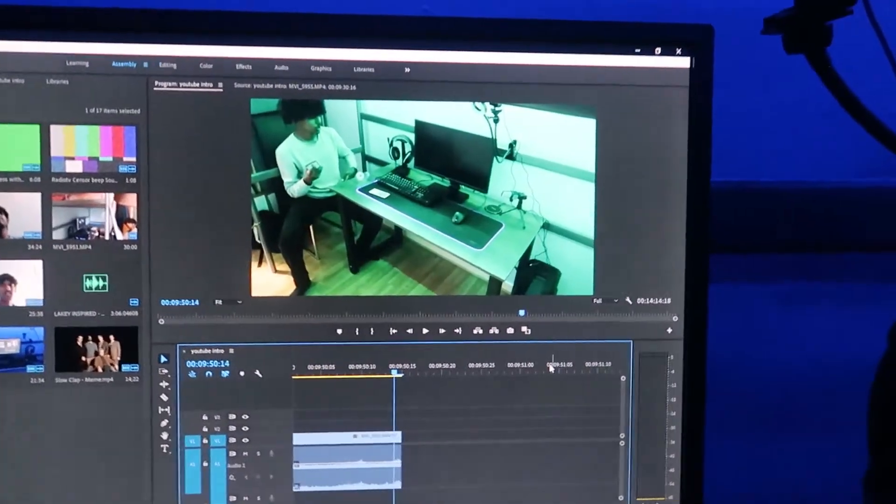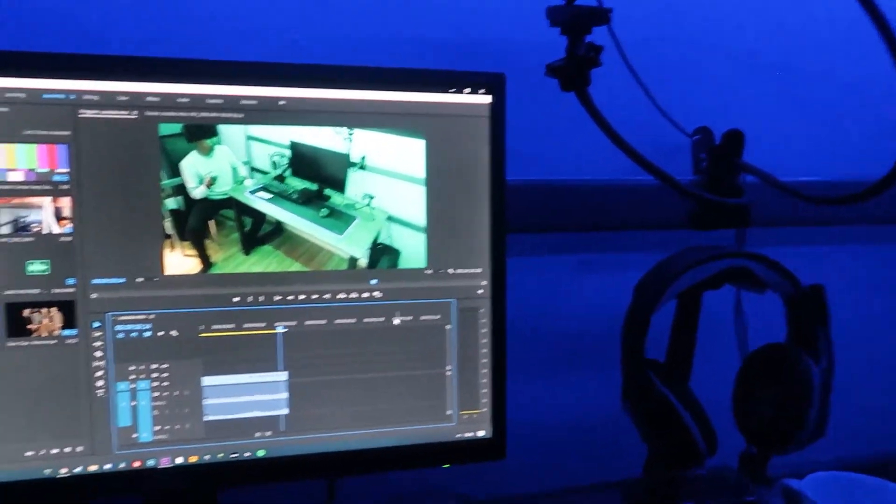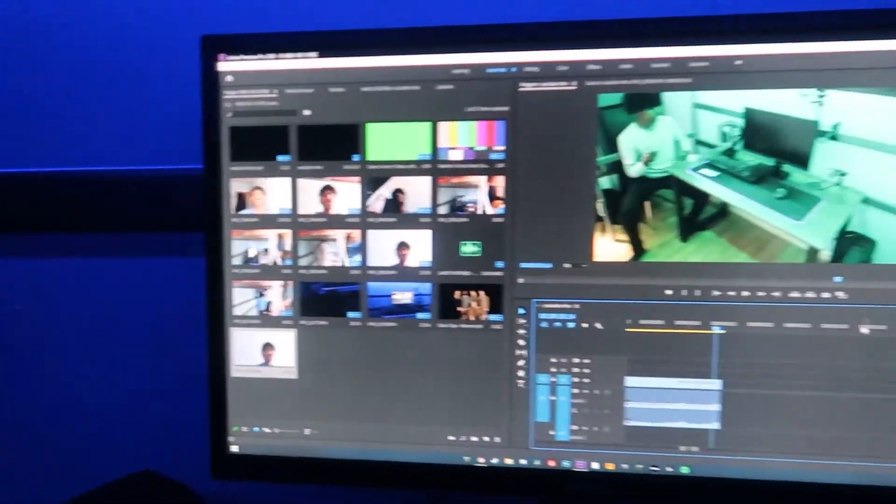I haven't finished the whole video — I haven't shown you the full setup yet. Now I'm going to show you the whole setup, how it's looking right now. Man's got a few new things.